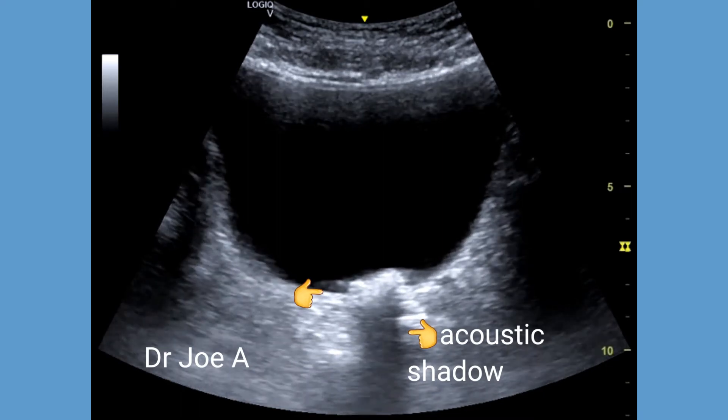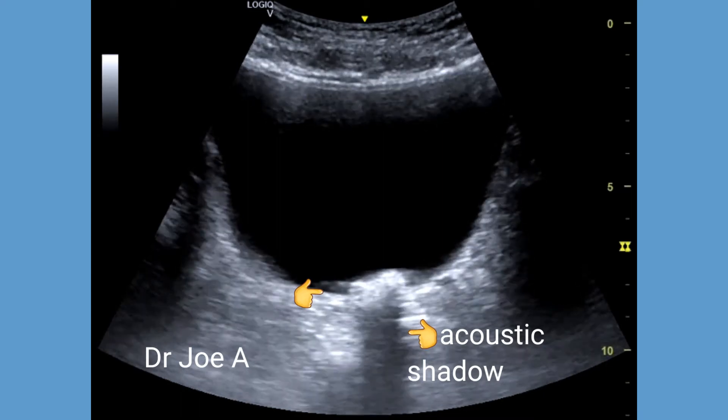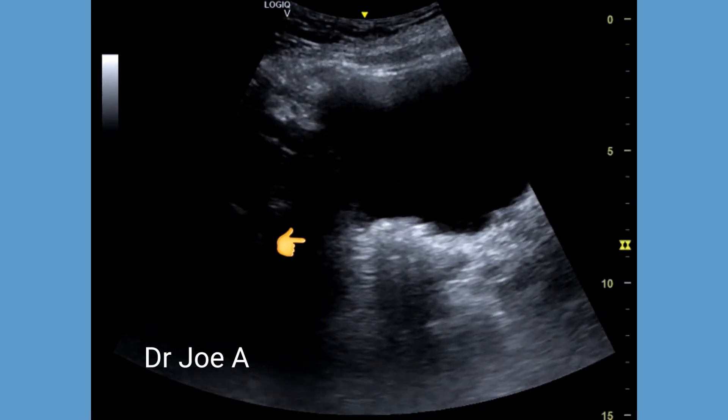However, these bladder calculi show a strong posterior acoustic shadow.